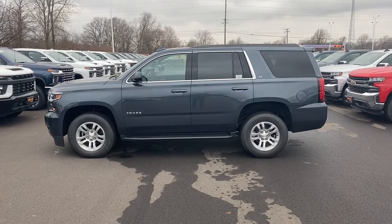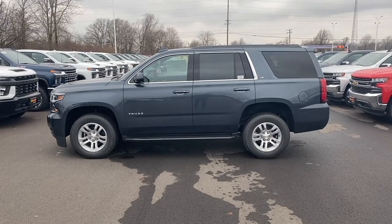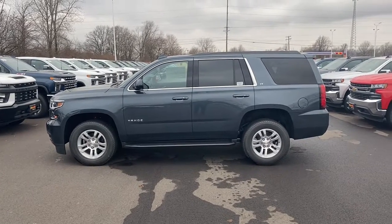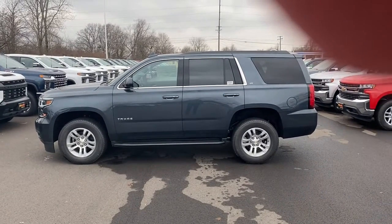Good morning Anthony, this is Brian at Fireland Chevrolet here in Norwalk, Ohio. Thank you kindly for your internet inquiry about our 2020 Chevy Tahoe. As you can notice, I do have that vehicle in stock. Incentives and rebates are absolutely phenomenal for the month of January.